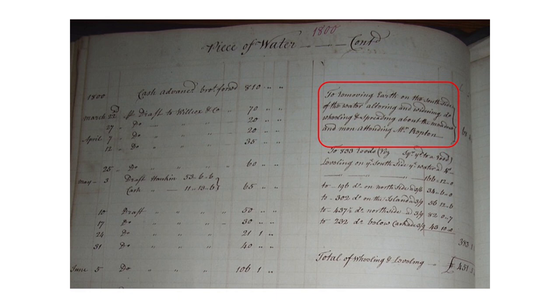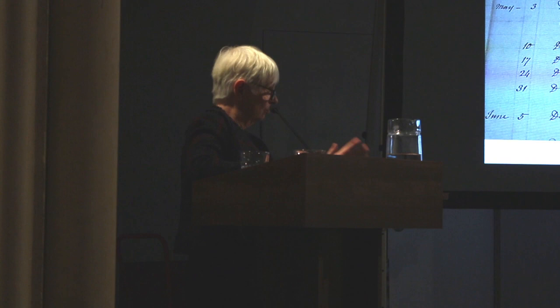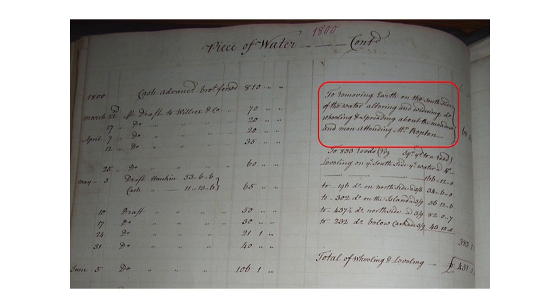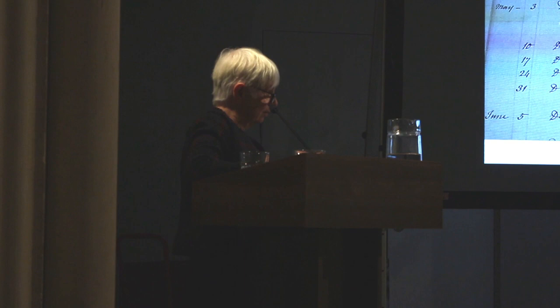The best piece of evidence we had was the account books from the archives. One of our researchers did an awful lot of work on this, which appears in our Repton book, on what Repton was doing at Panshanger. At a meeting with the powers that be who wanted to take out this landscape, I produced this photocopy of the book — and there it says that they are digging out the broad water under the supervision of Mr. Repton. We know that at one point there were at least 104 people on site working on this landscape. And it was that research combined with the actual bad publicity, especially that engendered by Jack, that caused them to change their minds. And the landscape has not been further trashed.